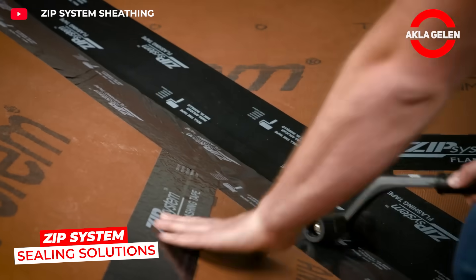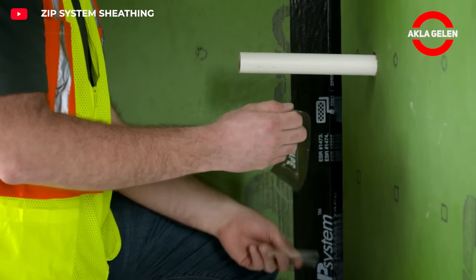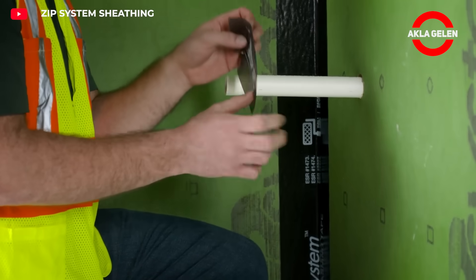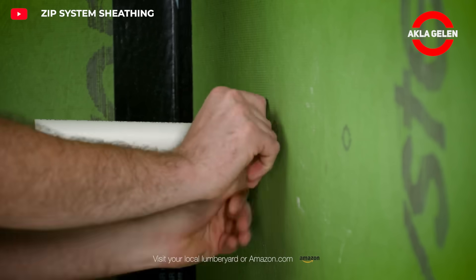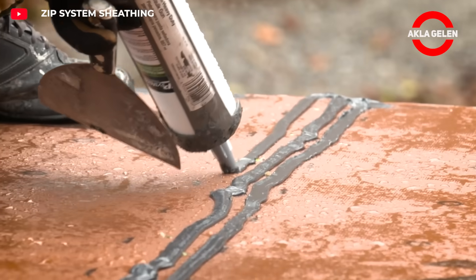The ZIP System offers an innovative solution that ensures water and air tightness in buildings. Specialized tapes and flashing products safely seal joints in roofs and walls. They are durable and reliably protect the structure from external factors.